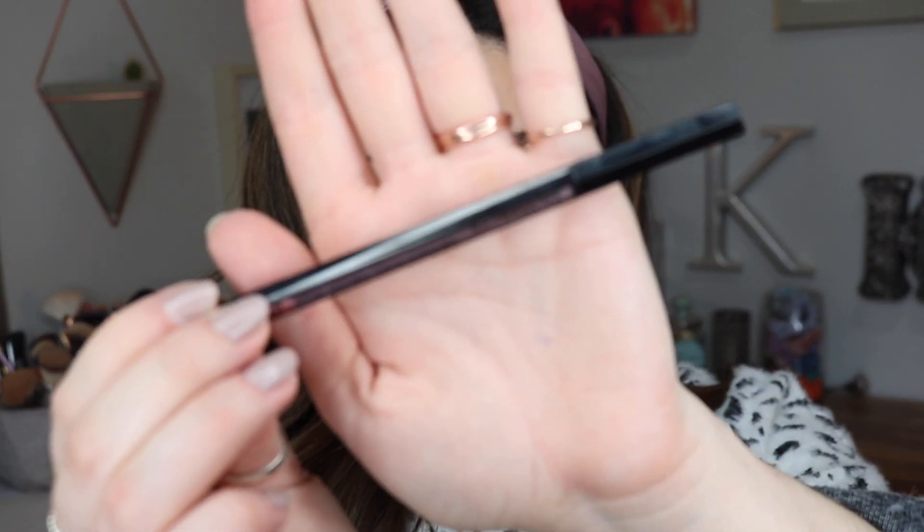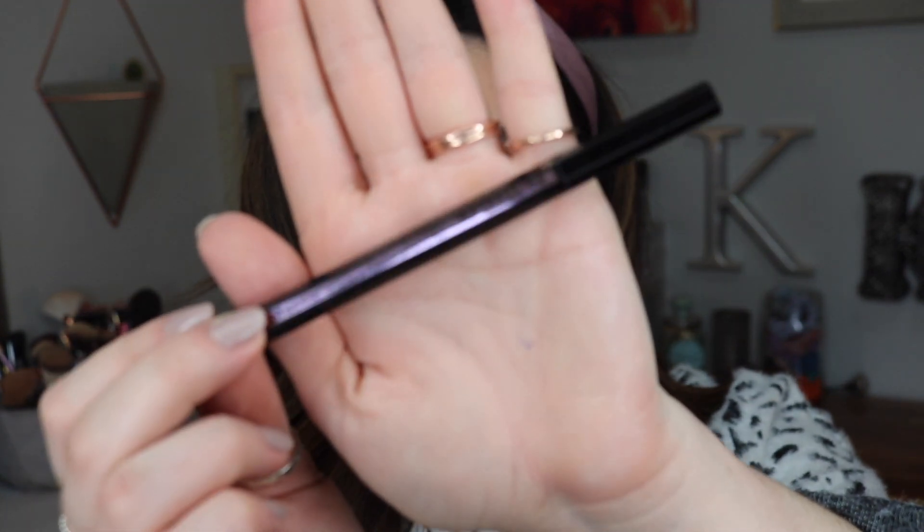For eyeliner, I have this new one called the Hyper Easy Brush Tip Liner. I've been using this all week. It's a simple brush tip, but it's super inky and super black — easy to create a little wing. I would store it upright, like in a brush container, because I think the liquid needs to be flowing downwards. But it's been so good. It's a great option at the drugstore and works really well.